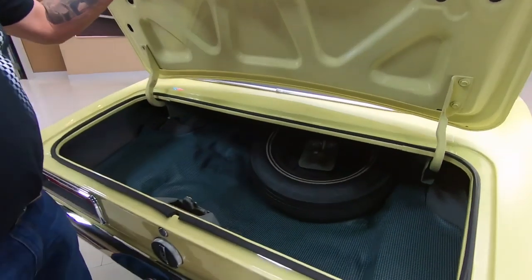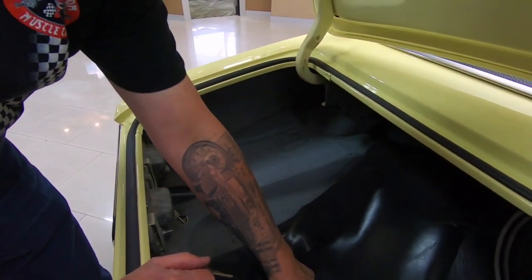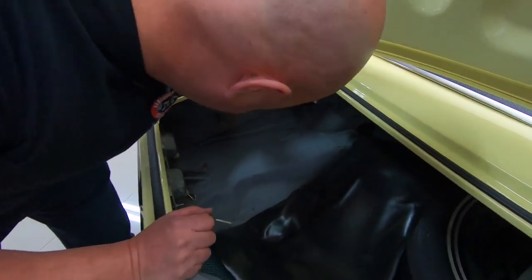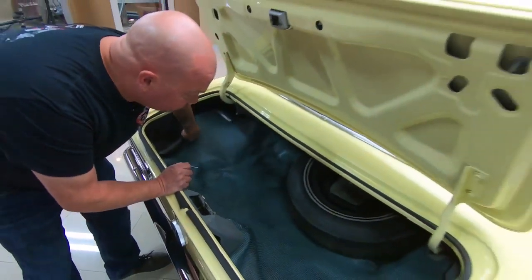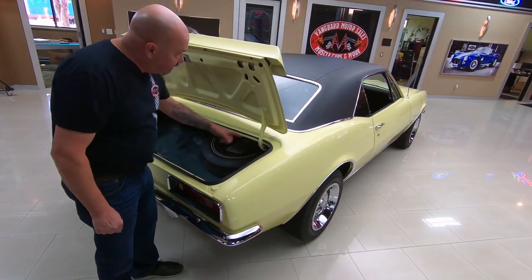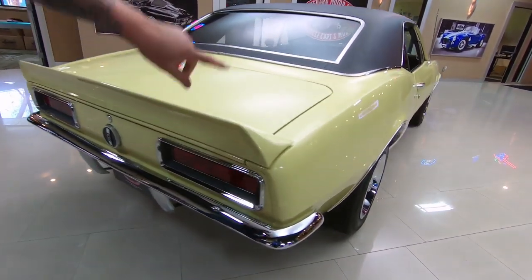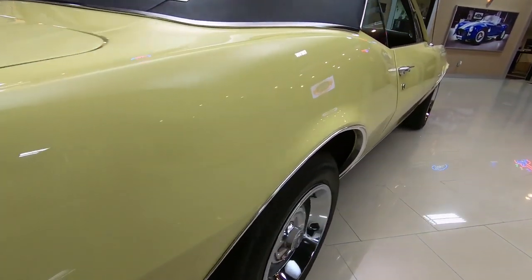Inside the trunk — look at that, it looks brand new in there. You always want to look at the trunk floor, and it looks good. The wheel wells are nice. The back side of the quarters is nice and clean. Looks like there's a spare tire in here. All the paintwork in here looks good. The lips on the deck lid look good, and when you look down the side of the car, she is straight as can be.